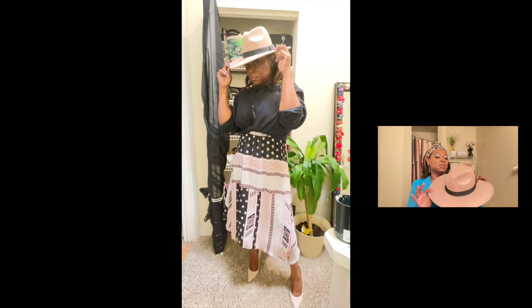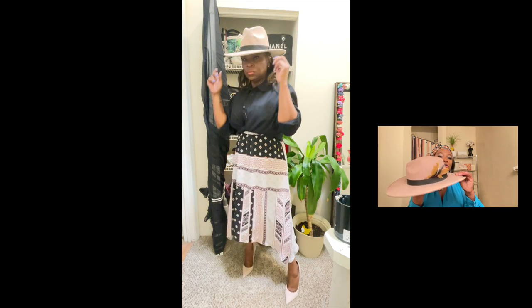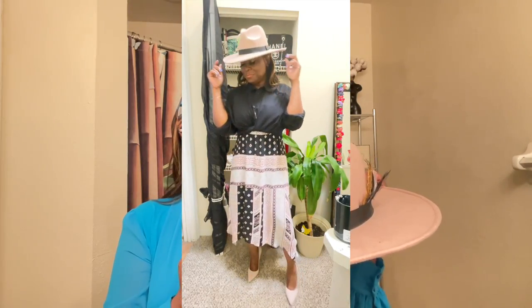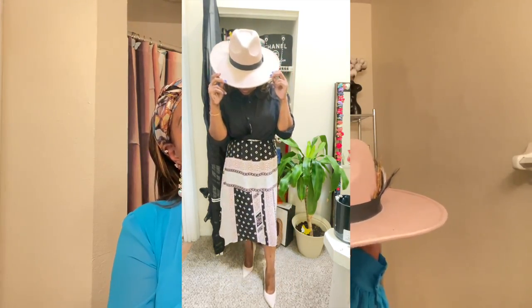For this next look, I have another one of those fedoras that's really thin. The look is still great — I like the tan and the browns. I also put a feather in this one as well. You can see the feathers give it a different look, especially when it's the cheaper fedoras and they're not as sturdy. Just give it a different look — that's all you've got to do. For this outfit, I really like this look with the black and the dress. This is one of my favorite looks.